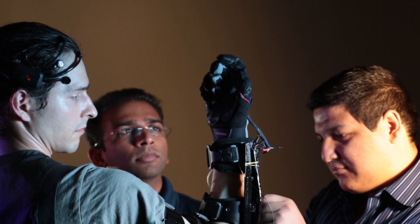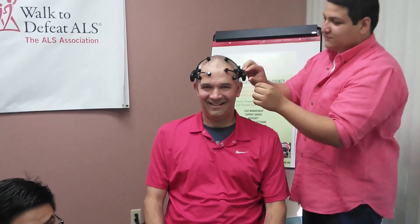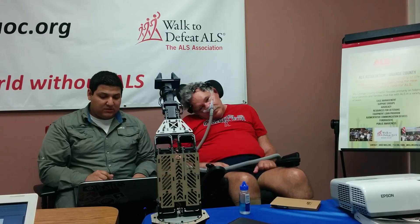It's been an eye-opening experience working with ALS patients to learn how important our project is to their way of life, to their quality of life, and that we can expand their options and provide a new avenue for them to interact with their environment.